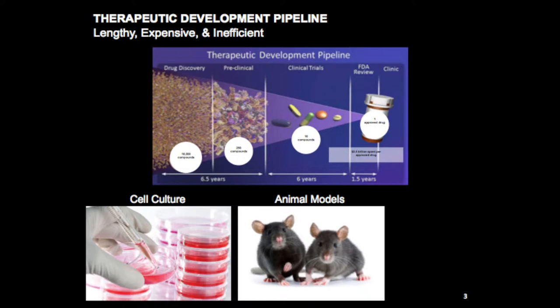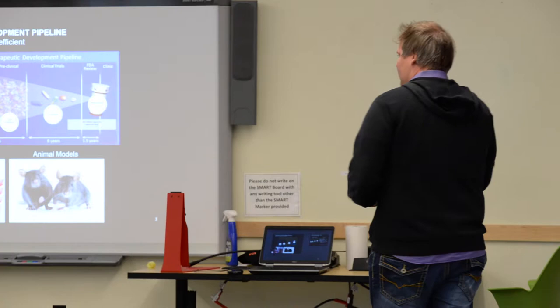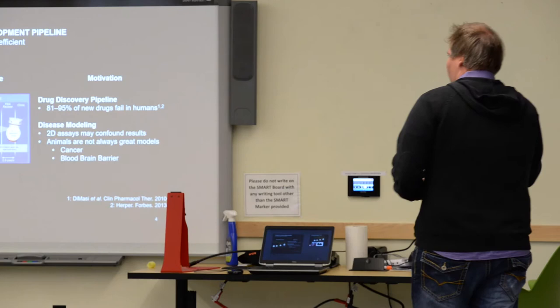Let's say these are cancer cells you're interested in killing off. You test all these compounds, get some promising ones that show the results you want. You can then take these cancer cells and inject them into animals — these could be human cells — and create a little tumor site. Then you test out these drugs in these animal models, hopefully identify some that work very well, and then go to clinical trials.